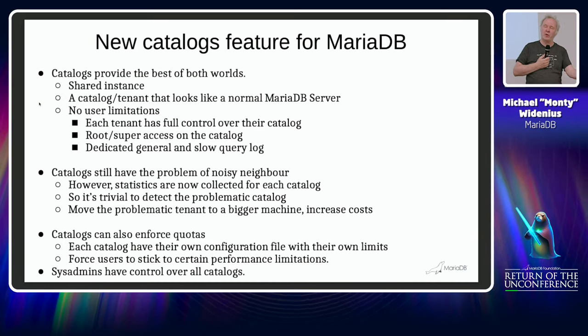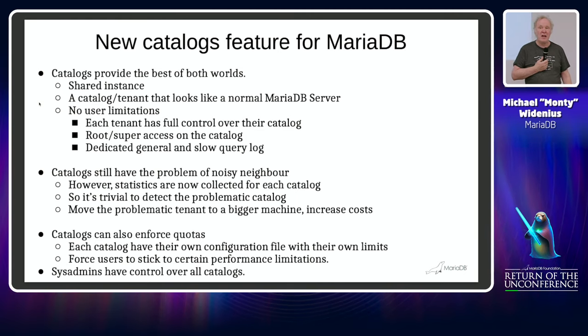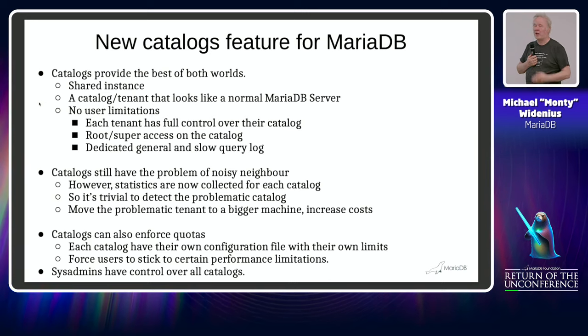According to what you have paid for from the vendor, you can have any number of databases and any number of users. You are not constrained by just the one user and the one database name that the service provider has given you.